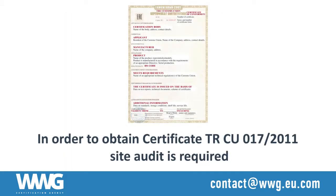In order to obtain a TRCU 017-2011 certificate, a site audit is required. WWG organizes and conducts the site audit, providing all necessary support to smoothly finalize the process.